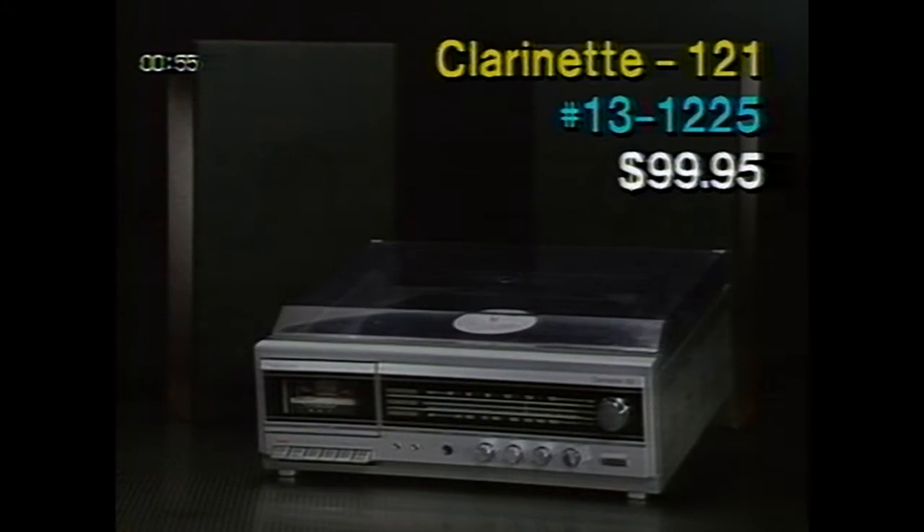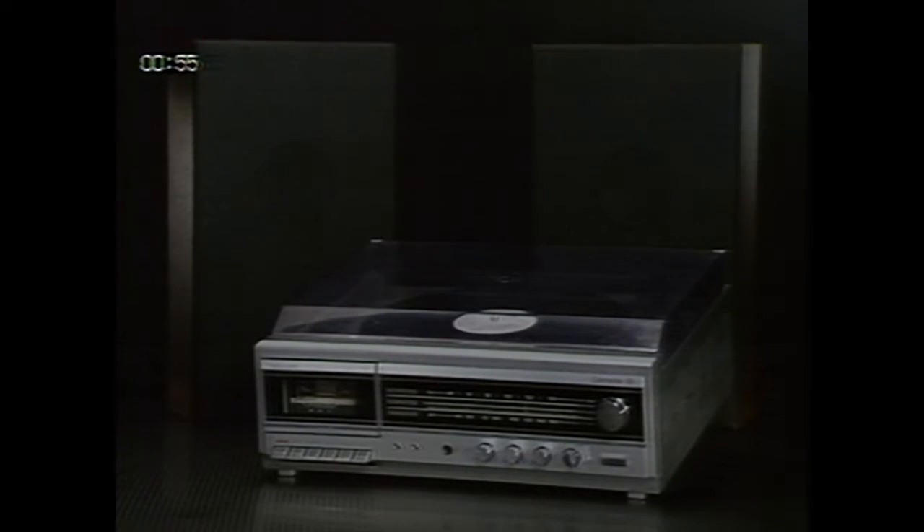Moving on to page 5 of the flyer, we see the Clarinet 121 3-Piece AM-FM Stereo System, catalog number 13-1225. It's on sale for $99.95. This compact, all-in-one system includes a built-in AM-FM stereo tuner, cassette deck plus turntable, and two matched 17-inch high air suspension speakers. It's easy to operate, and it's perfect for young listeners or as a second system anywhere in your home.